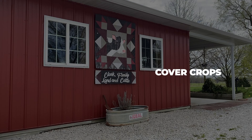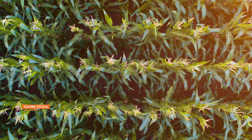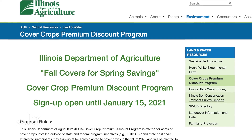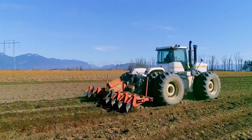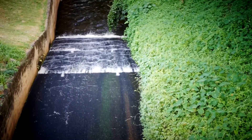Cover crops are like a sponge. They absorb water, they absorb nutrients. When it comes to the filtering aspect, they bring nitrogen out, phosphorus out. So when the water does pass through, it is a cleaner product in the end than what it was before. Brian works at the Illinois Department of Agriculture. He helped launch the state's Cover Crops Premium Discount Program in 2019. The program fits right into our nutrient loss reduction strategy — trying to shrink the dead zone in the Gulf. Cover crops are one of the best conservation practices to get the job done the fastest.